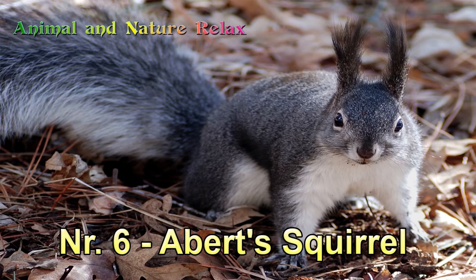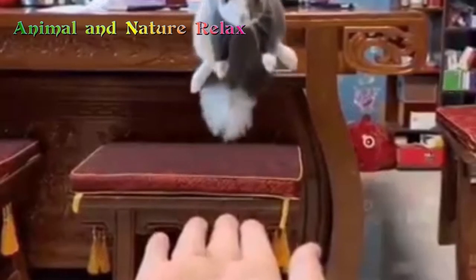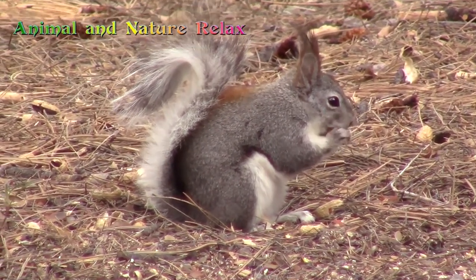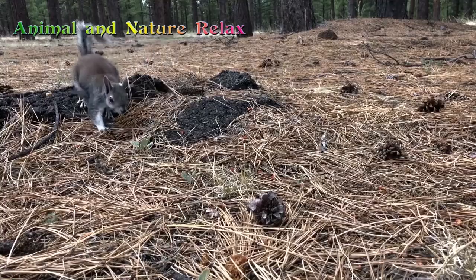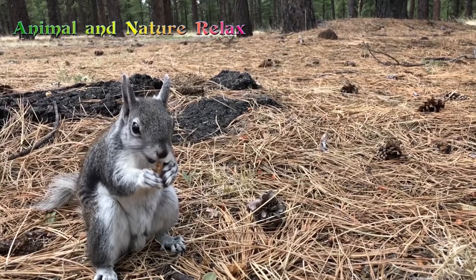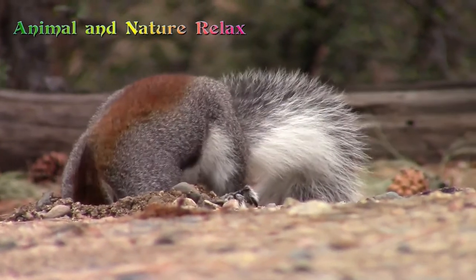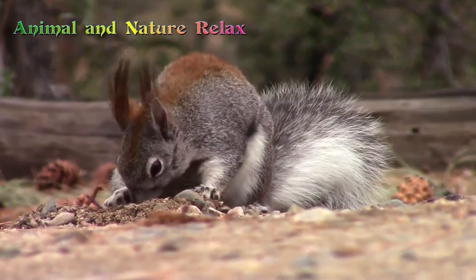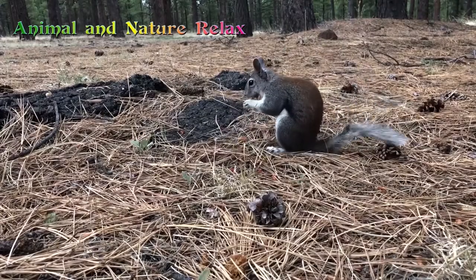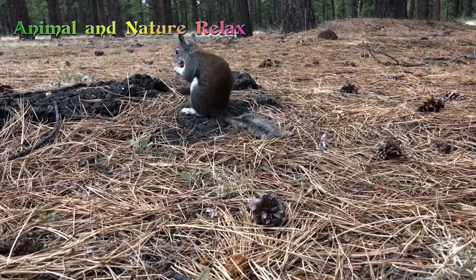Number 6: Abert's Squirrel. Abert's Squirrel, or the tassel-eared squirrel, is a tree squirrel native to the southern Rocky Mountains from the United States to the northern Sierra Madre Occidental of Mexico, with concentrations in Arizona, the Grand Canyon, New Mexico, and southwestern Colorado. It is closely associated with cool, dry ponderosa pine forests, and named in honor of American naturalist John James Abert. These squirrels have dark gray or black color, white underparts, and a rufous patch on the lower back, with tufted ears similar to the Eurasian red squirrel. Abert's squirrels feed on the cones, buds, and twigs of ponderosa pine trees, as well as fungus and tree sap.